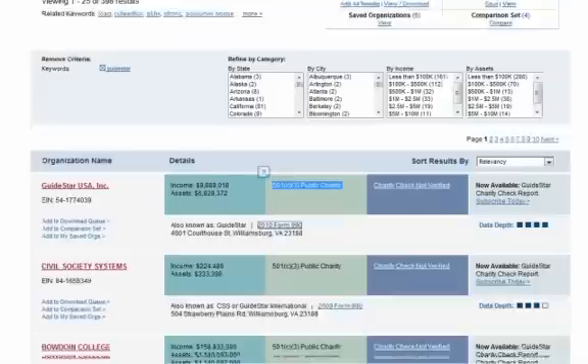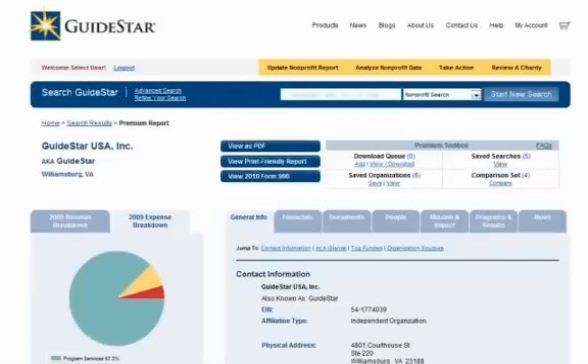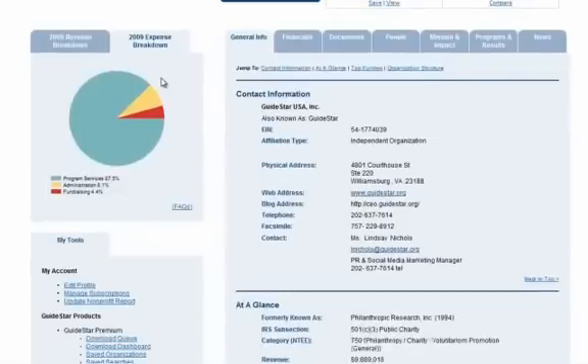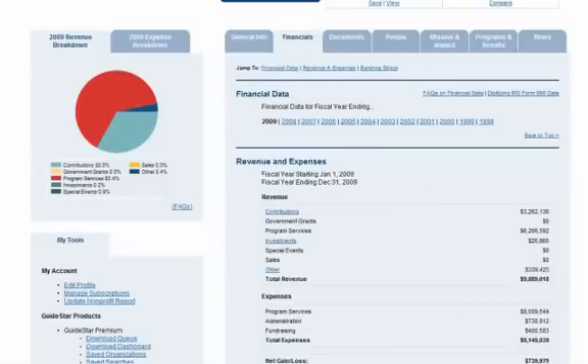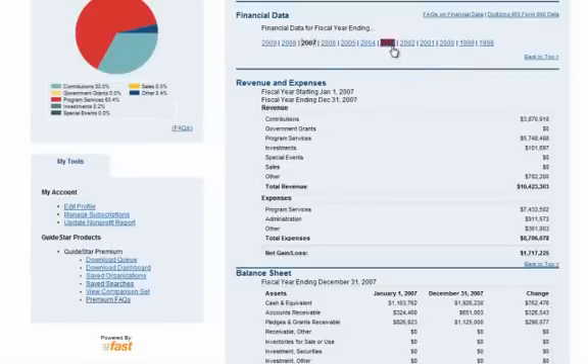Finally, GuideStar Premium gives you more information in the actual nonprofit reports. What you get in a GuideStar Premium report that you won't get in our free service includes an expense chart and a revenue breakdown. You also get financial data for all of the years we have digitized, hand-keyed from the 990s for that organization, and you change years just by clicking on the year you'd like to see.